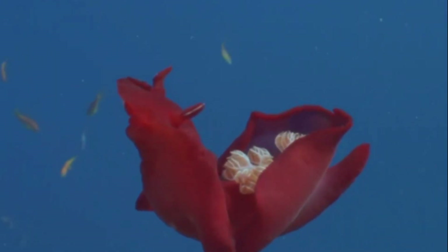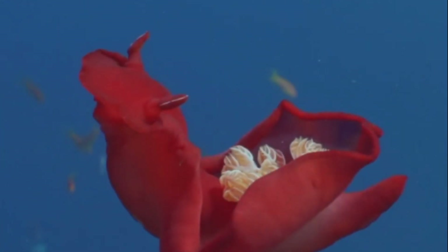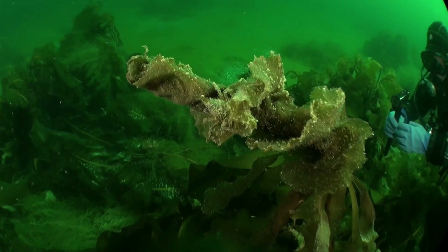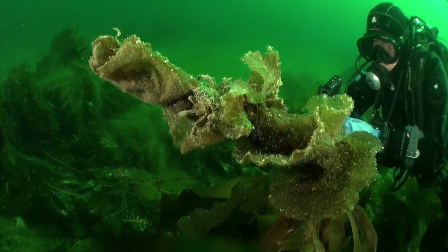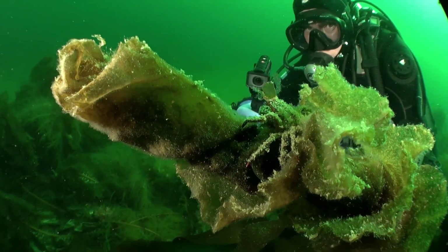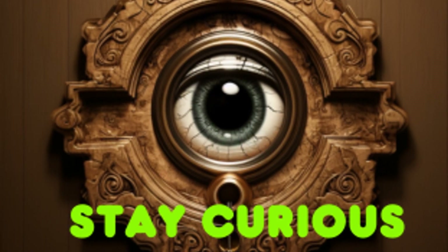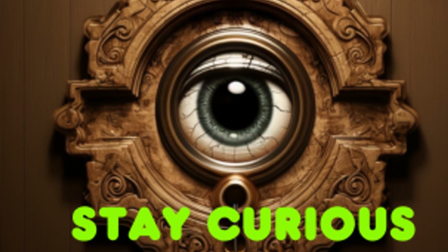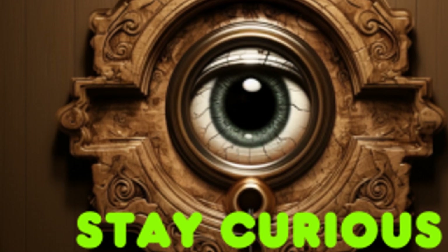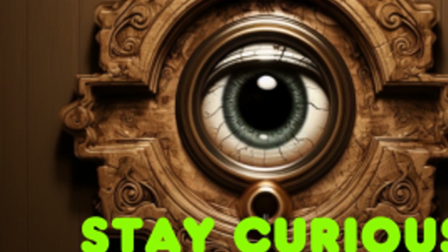As we marvel at the Scaly Foot snail's iron-clad resilience, it leads us to ponder the myriad other mysteries lurking in the uncharted depths of our oceans. What other astonishing creatures await discovery, and how might their unique adaptations further challenge our understanding of life in extreme environments? Share your thoughts, questions, or any fascinating marine mysteries you're curious about in the comments below. Let's dive into a discussion that explores the boundless wonders hidden beneath the waves. What do you think is the next big discovery waiting in the deep? Now you know — stay curious.